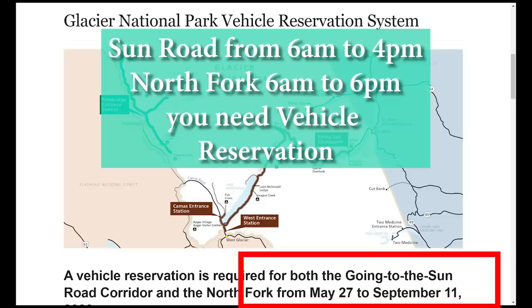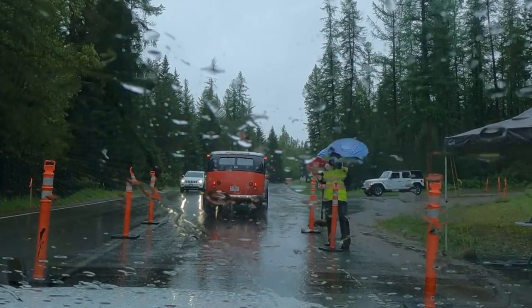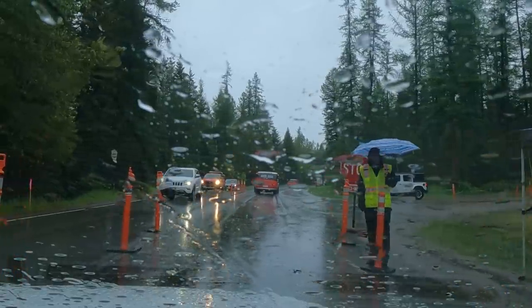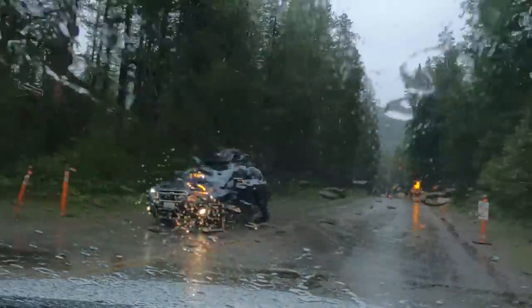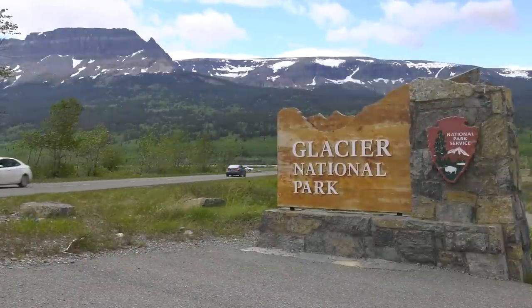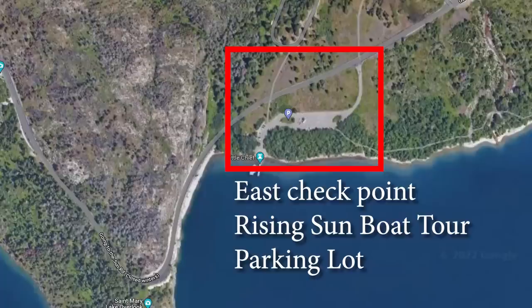In the summer between the hours of 6 a.m. and 4 p.m., you need a reservation ticket to drive the Sun Road and the Camas entry station. On the west side, the ticket checkpoint is about a mile before the main gate, near the park system office. If you don't have a ticket, you will be directed to a parking area. Before the Sun Road is fully open for the season, you don't need a reservation ticket on the east side of the park. But when the road is fully open, the checkpoint on the east side is at the Rising Sun boat dock.